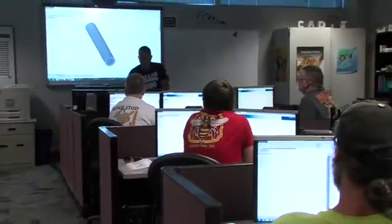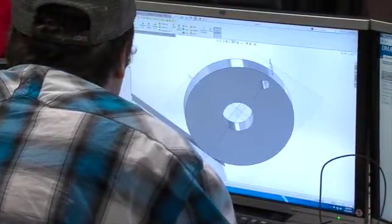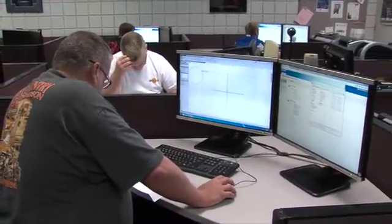One of the projects that the students do here is reverse engineering, and we do this in two different ways. We do this with traditional tools, where we'll use hand precision measurement tools and sketching.